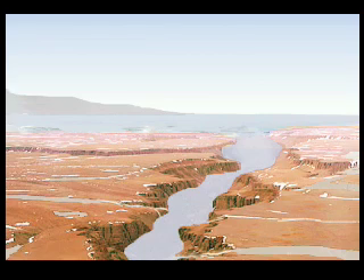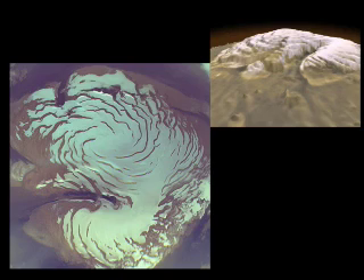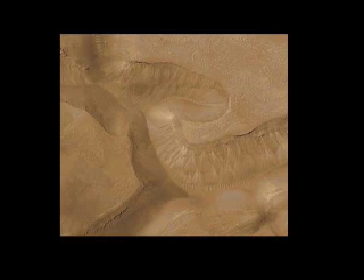Mars had significant weather and most likely running water in the forms of rivers, lakes, and even a vast ocean. Today, water and frozen carbon dioxide is trapped in the polar ice caps and deep in the permafrost of this cold and seemingly barren planet, which only has a tenuous atmosphere.